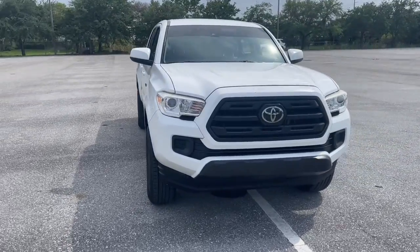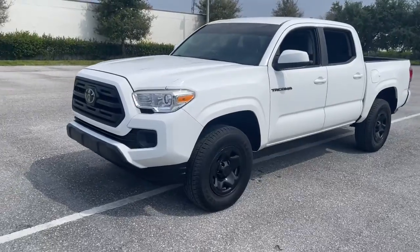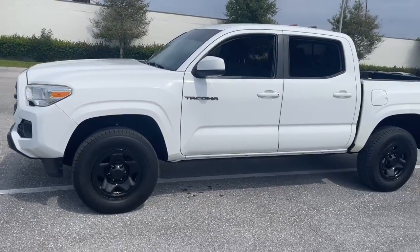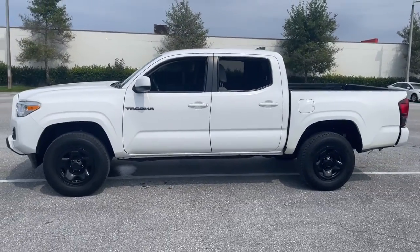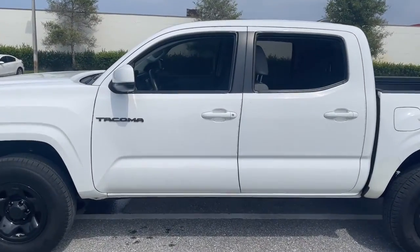Look no further than the 2018 Toyota Tacoma. This vehicle is an outstanding buy with fewer than 60,000 miles on the odometer. Here's an iconic Toyota Tacoma that's ready for work or play.